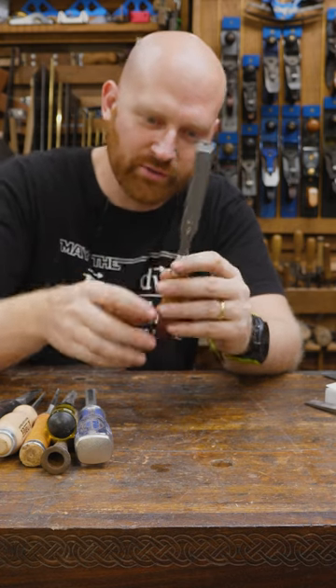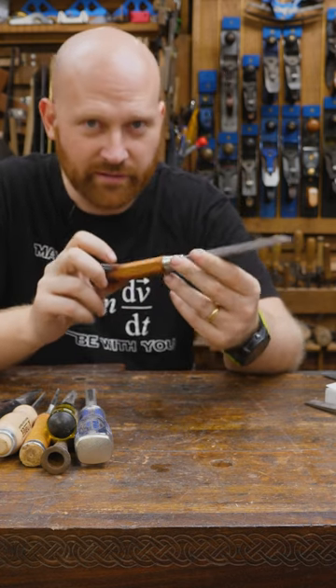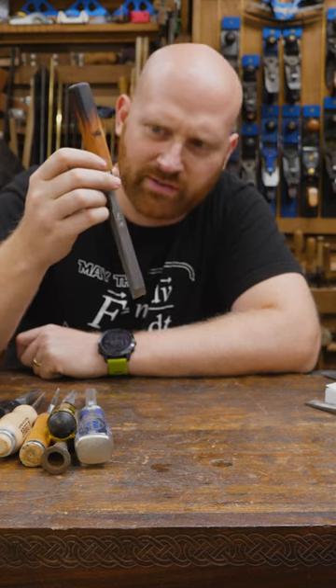I don't know if I could call any particular tool sexy, but this one is. Now how exactly do I tell my wife I have feelings for a chisel?